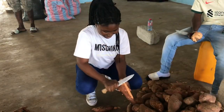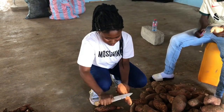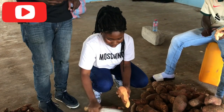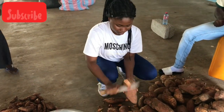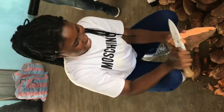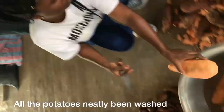I also decided to help in the peeling process — that is me, the pro that I am, peeling the sweet potato for it to be processed. Please don't forget to subscribe. After all the peeling process, the sweet potato will be neatly washed — so this is me trying to wash all the neatly peeled sweet potato.